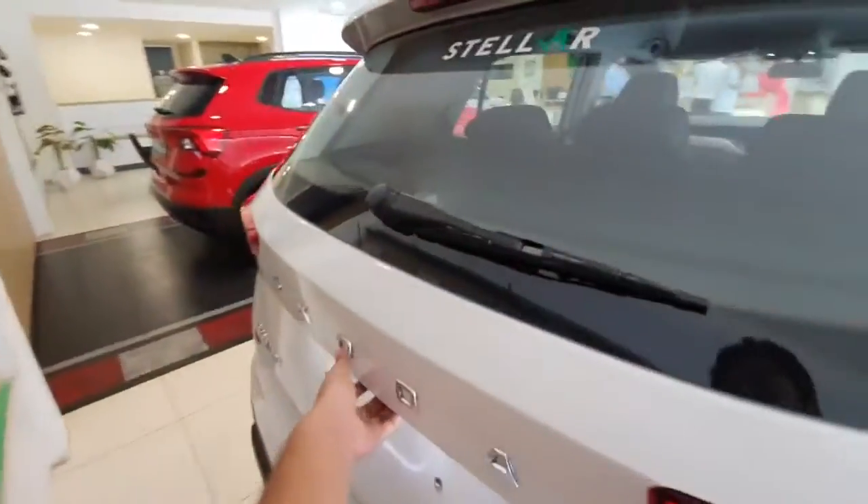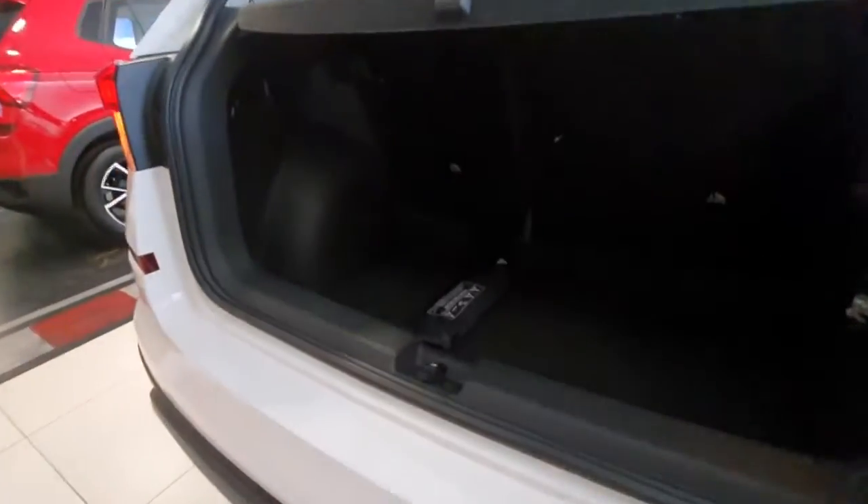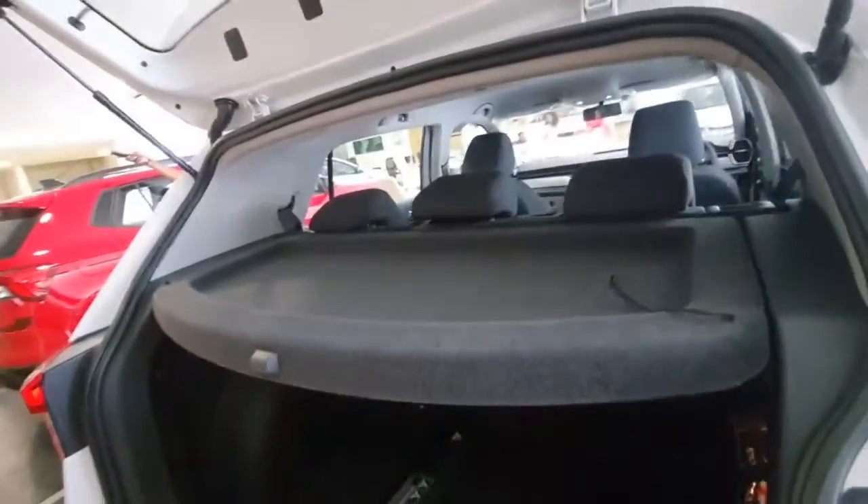Opening the boot, you get an overall boot space of 385 liters. The rear seats now come with a 60/40 split. You also get a halogen cabin light inside the boot and a parcel tray. Let us now get inside the car and notice all the changes in this variant.